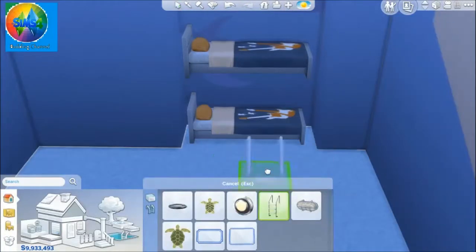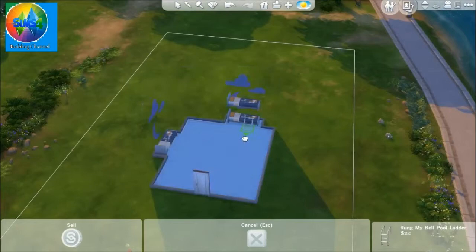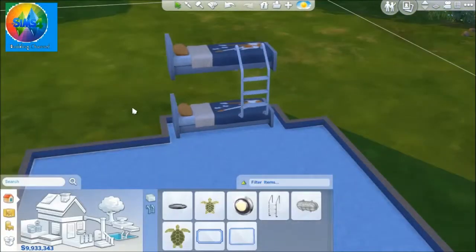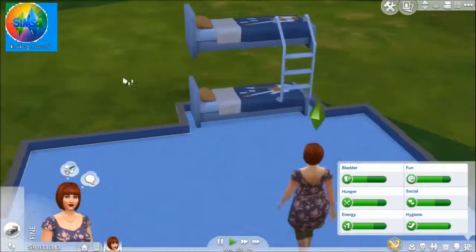You know, the stuff which kids like. And I used a pool ladder because I didn't know what else to use, and that looked really, really good. I was really, really happy with that. So yeah, that was cool.